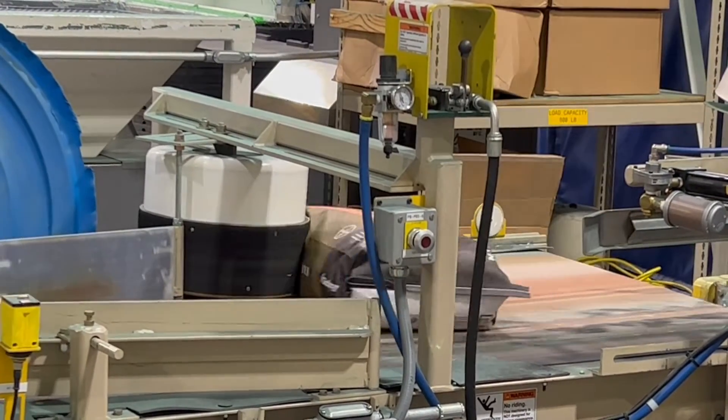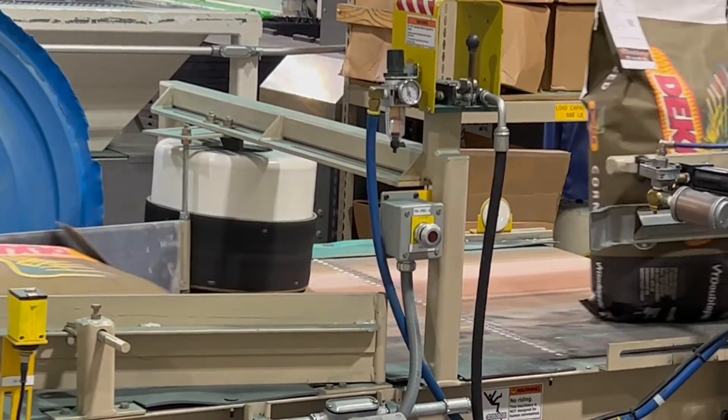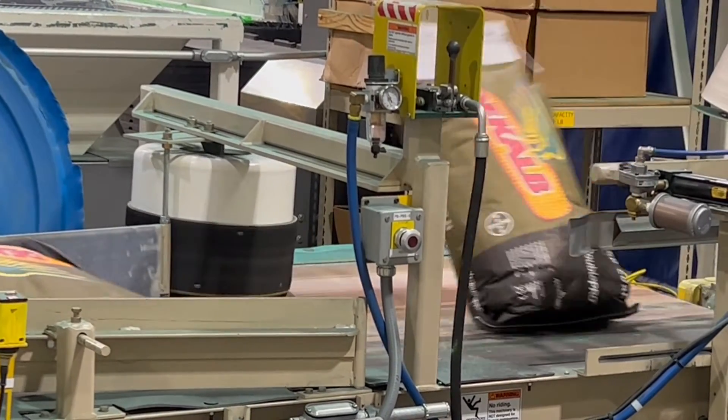The Grinnell, Iowa plant produces nearly 2 million seed units annually, 70% of which are for Bayer's National DeKalb Corn Brand.